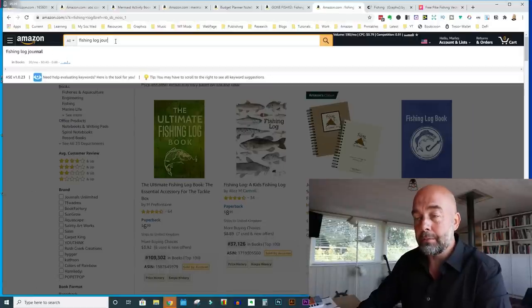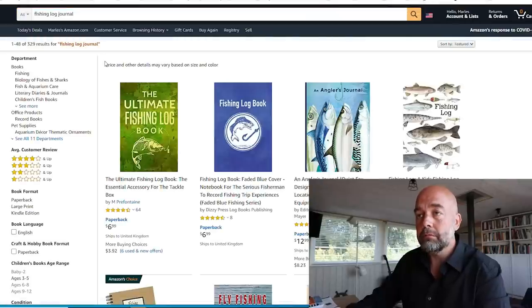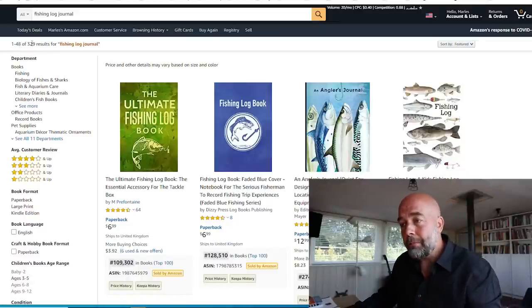You could probably just get away with putting 'fishing log' in the title, but this publisher used 'fishing log journal,' which gets 20 searches per month on Google. By the way, I get those search figures from a Chrome plugin called Keywords Everywhere — you pay $10 for 100,000 credits and they last quite a long time. 'Fishing log journal' has only 329 results, so not too competitive.